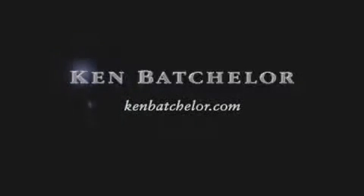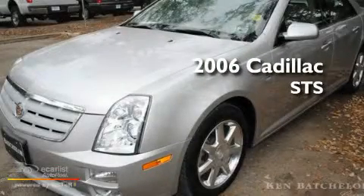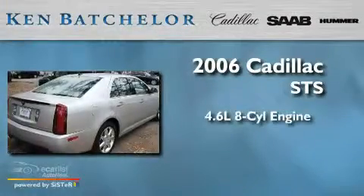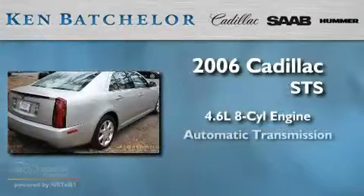Ken Batchelor, obsessed with service for over 30 years. This is a 2006 Cadillac STS. It features a 4.6 liter 8-cylinder engine and an automatic transmission.